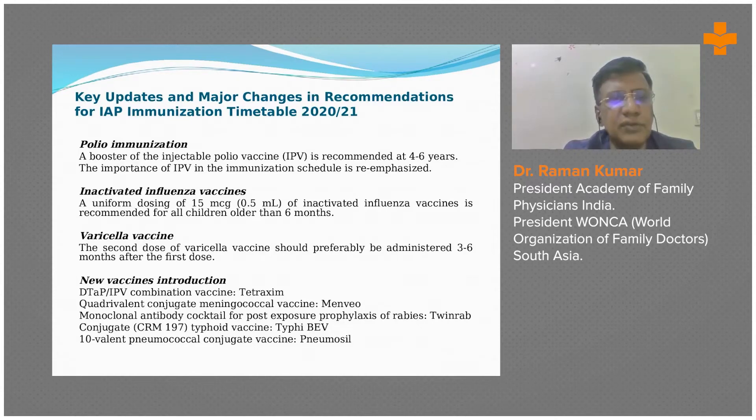Inactivated influenza vaccines: the dose is recommended for all children older than six months of age. For inactivated varicella vaccine, the second dose should preferably be administered three to six months after the first.